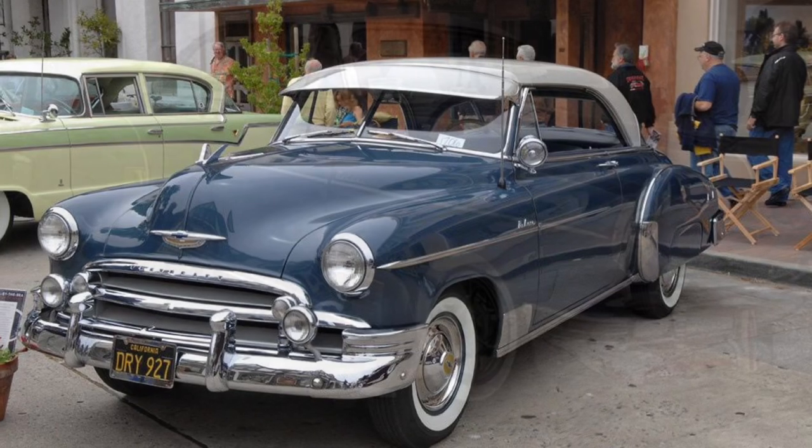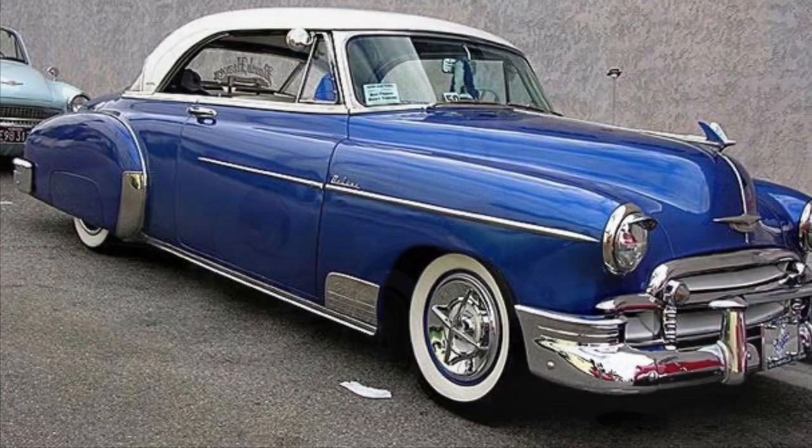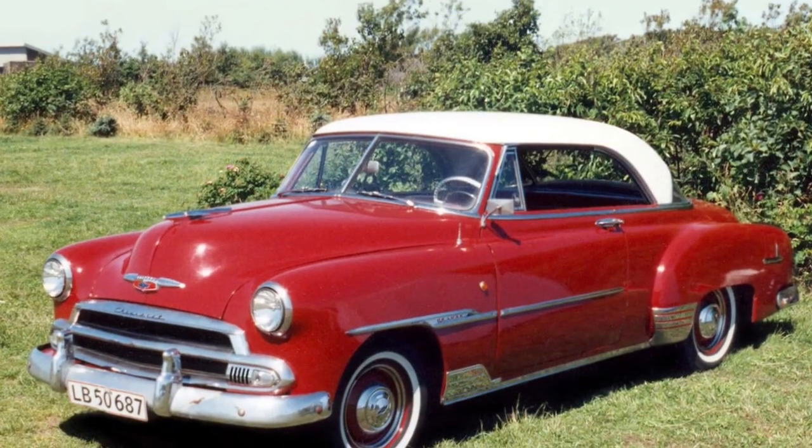The Chevrolet Bel Air is a true symbol of the American automotive industry, capturing the essence of the post-war era. With its sleek lines, chrome accents, and unmistakable presence, the Bel Air stands as a testament to classic American design.